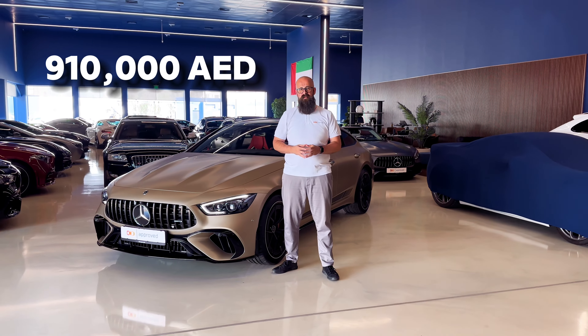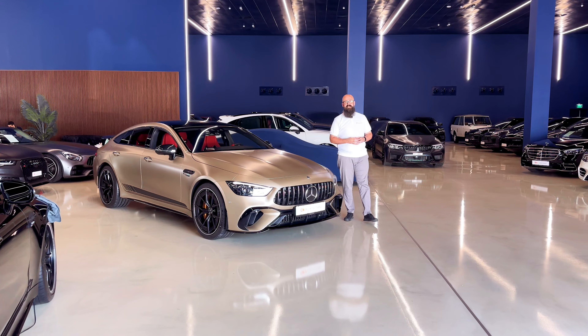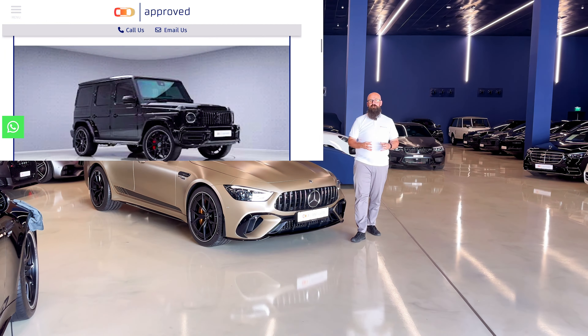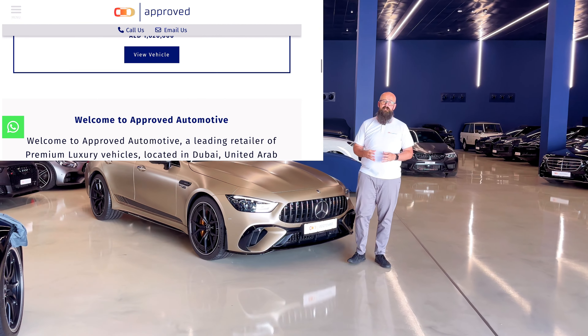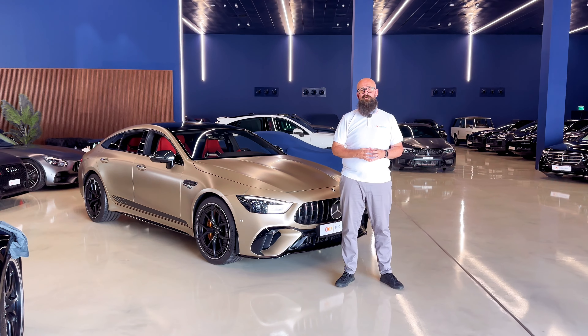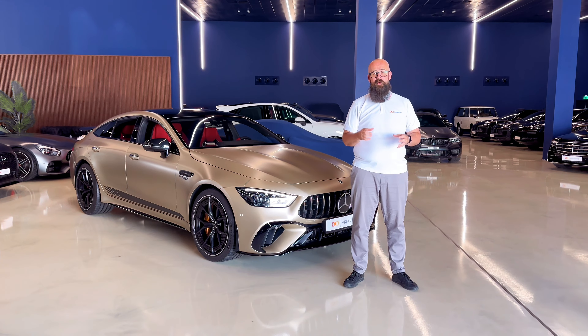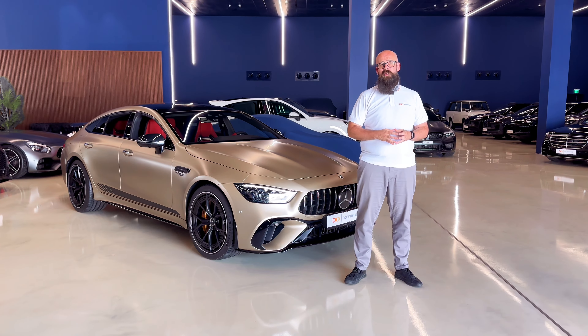Interested in this car? Want to come down and see it, take it for a test drive yourself with one of my sales ambassadors? 910,000 of your finest sterling will secure this car for you. Please visit www.approvedshowroom.com, call us on 800-APPROVED, or come and see us in our showroom in Arkouz Industrial 1.